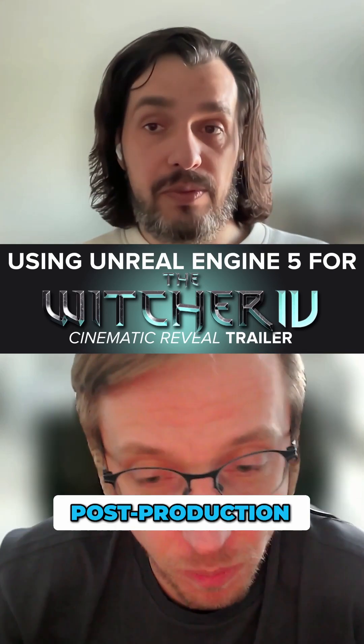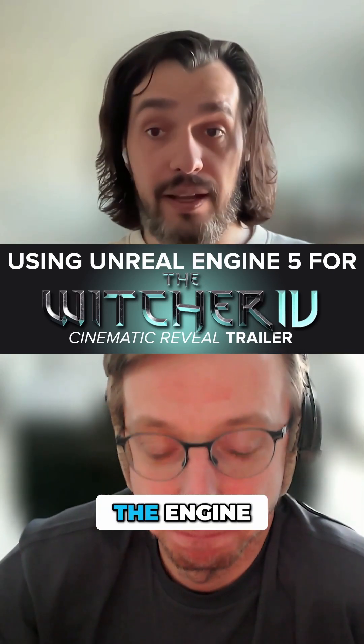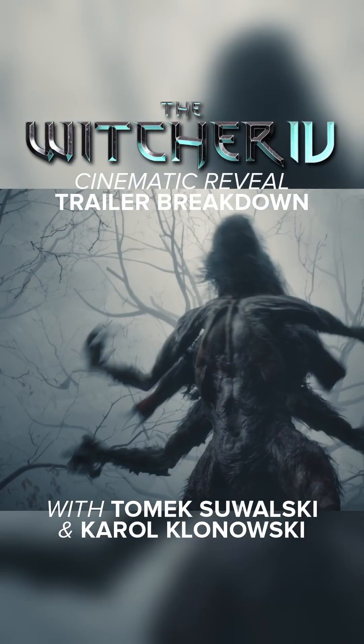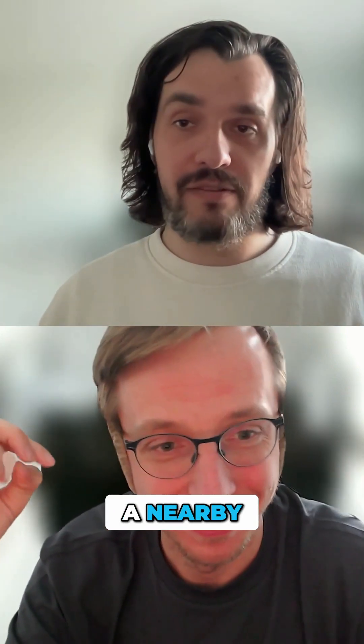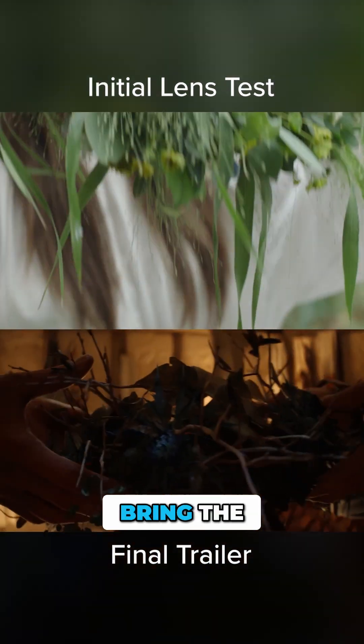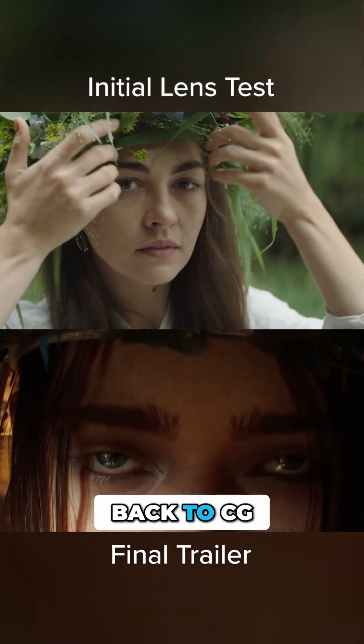This movie kind of doesn't have the post-production — it is all from the engine. We actually did a one shooting day in a nearby forest. We do have camera operators on set, then we bring the movement of the camera back to CG.